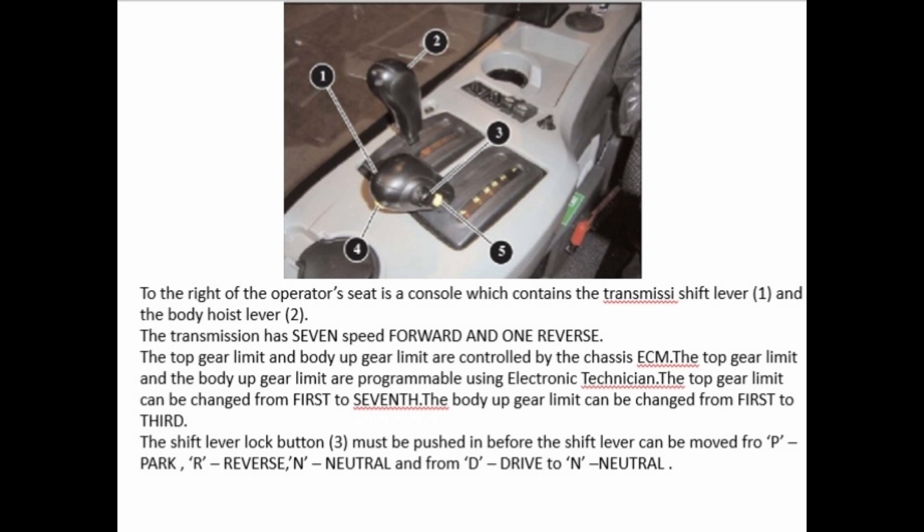To the right of the operator's seat is a console which contains the transmission shift lever (1) and the body hoist lever (2). The transmission has 7-speed forward and 1 reverse. The top gear limit and body-up gear limit are controlled by the chassis ECM and are programmable using Electronic Technician.